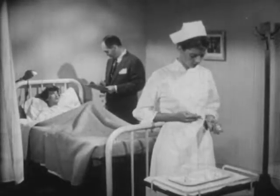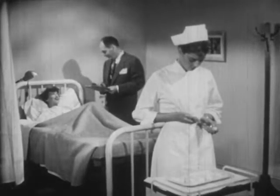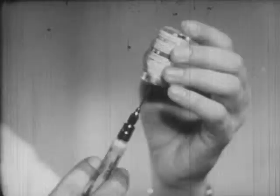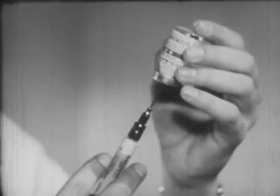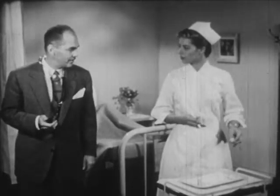Medical science today owes much to one of the great scientific achievements of recent times: the discovery of penicillin, a wonder drug now saving thousands of lives. This is penicillin, a powerful destroyer of deadly bacteria that is produced from an ordinary mold. Until a few years ago, penicillin was unknown.